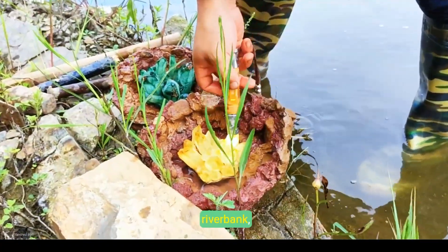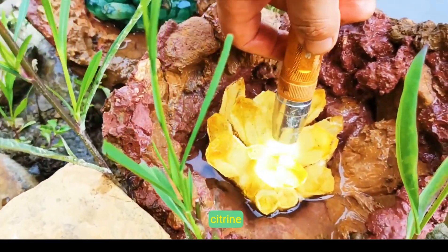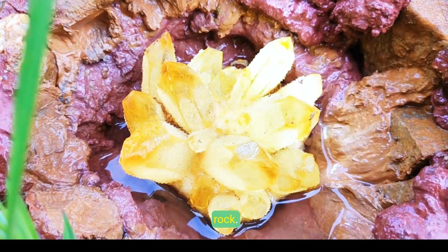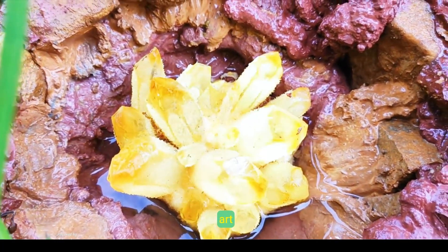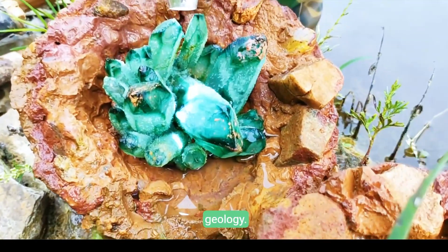At a sun-kissed riverbank, a careful explorer examines and cleanses clusters of green crystal and yellow citrine embedded in a textured rock. This deliberate process merges art and science, revealing nature's balanced fusion of beauty and geology.